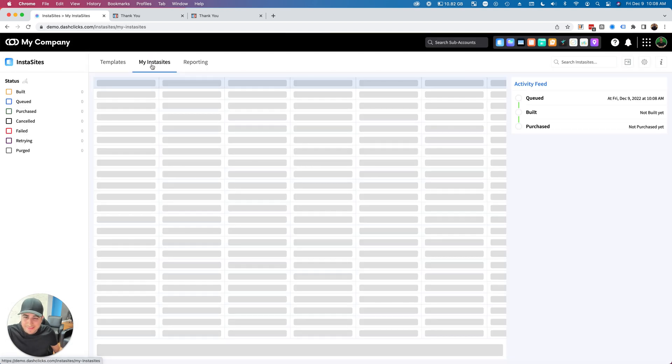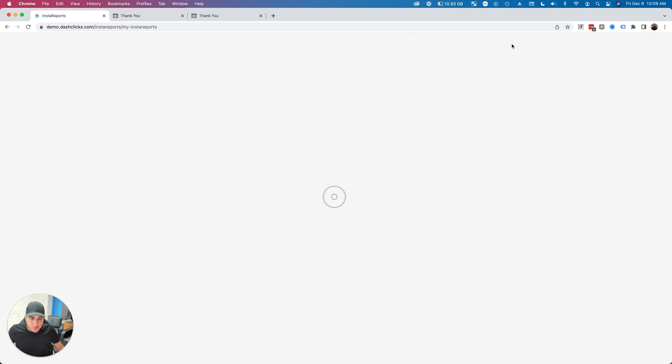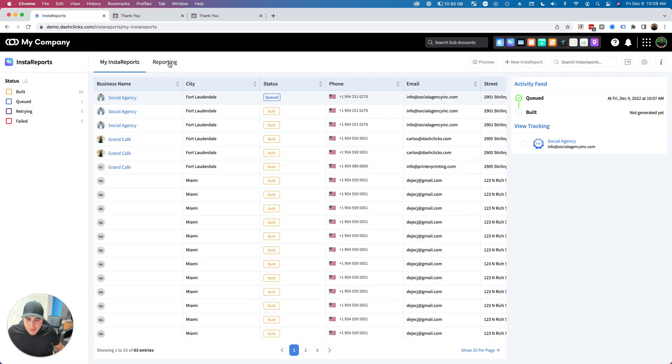The InstaS ites and Insta Reports are automatically building out. If I go to InstaS ites, there's Jacob the Painter queued up — it's in the queue and should be built any second. The second it's built, the prospect gets an automated email and automated text message saying 'Congratulations, here's your brand new site' with a link. You can completely customize that message. Same thing for Insta Reports — Social Agency is in the queue, fully automated and hands-off.